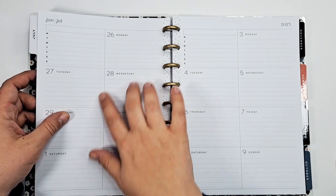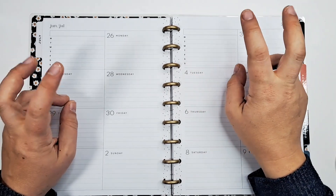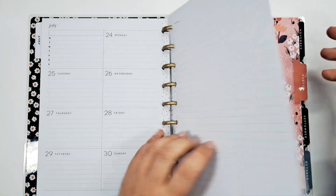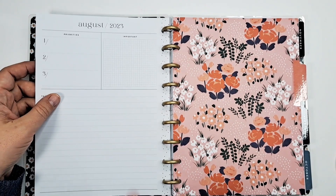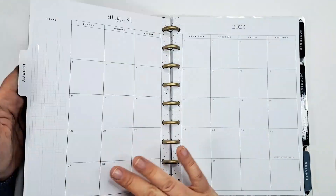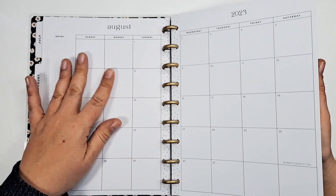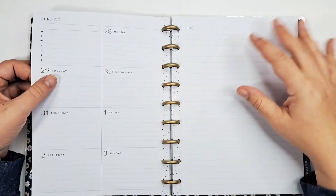You could leave notes here or keep a running to-do list and transfer it to your weekly as you go. It does have that Monday through Sunday dinner section — or whatever you want to track. Then there's another note page on the back of your currently page, so you have your weeklies, then a note page, then your currently page for August.